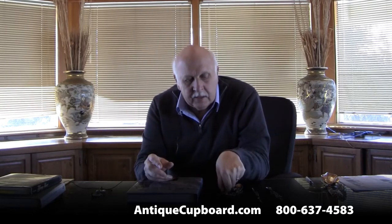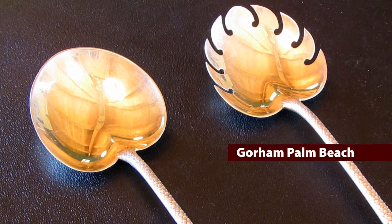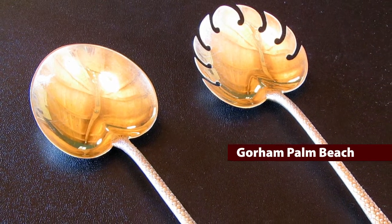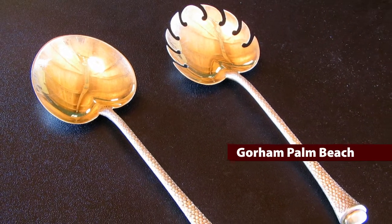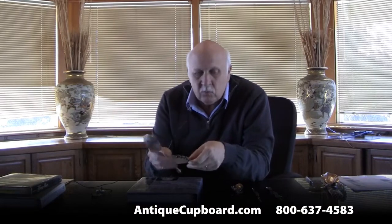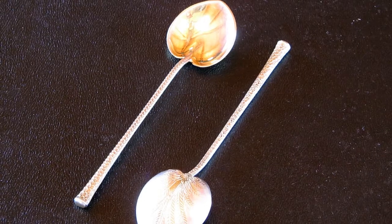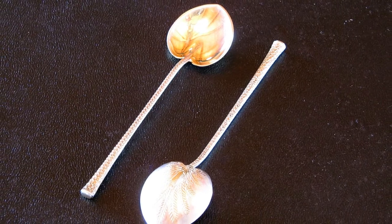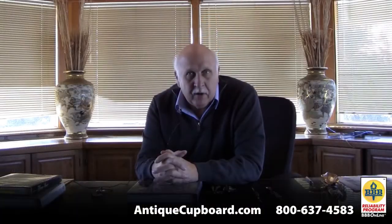One thing that was kind of appropriate for down there is I bought some pieces of the pattern Palm Beach by Gorham. It's a pattern from early in the 20th century — looks like palm trees, looks like palm leaves on the back of the pieces. This is a salad set; it's well done. There are some little chocolate spoons in the Palm Beach pattern — very appropriate for someone from Florida.